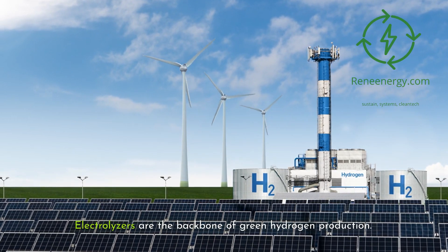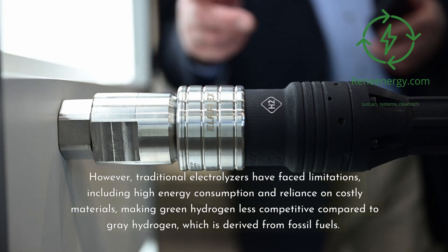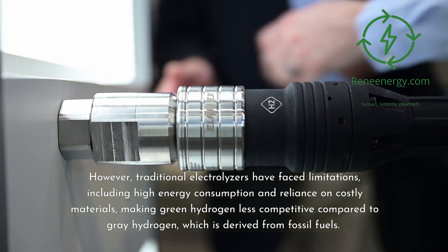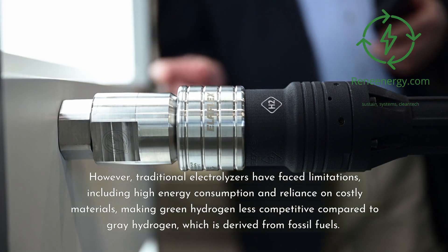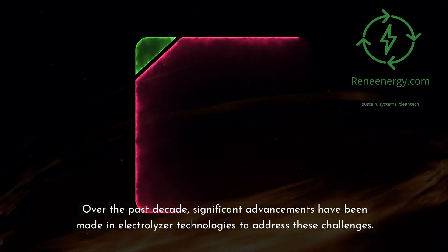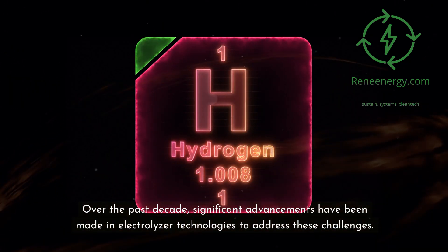Electrolyzers are the backbone of green hydrogen production. These devices use electricity to split water into hydrogen and oxygen, producing zero emissions if powered by renewable energy sources like wind or solar. However, traditional electrolyzers have faced limitations, including high energy consumption and reliance on costly materials, making green hydrogen less competitive compared to gray hydrogen, which is derived from fossil fuels. Over the past decade, significant advancements have been made in electrolyzer technologies to address these challenges.